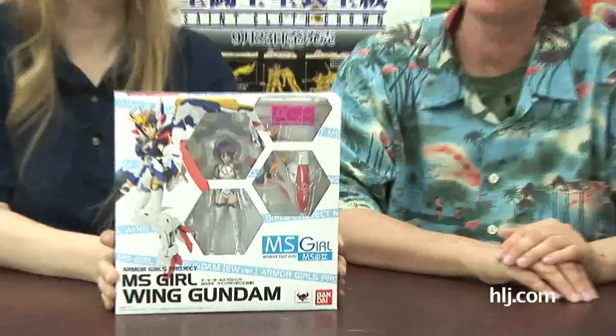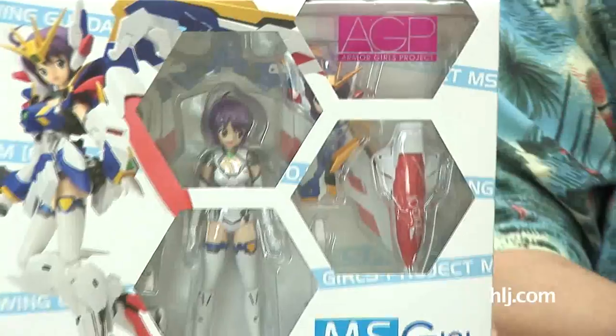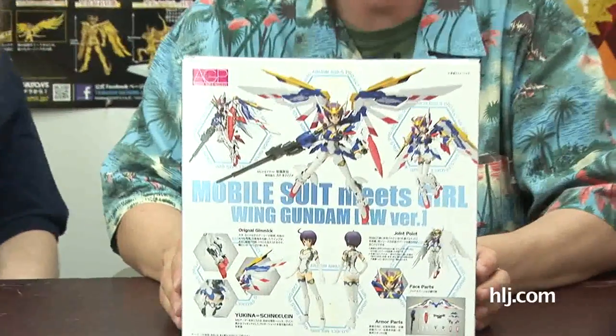She has come out at last — the mobile suit girl of Wing Gundam from Endless Waltz. She's really cute and very popular. This may be the first entry in the Armored Girls Project series, or at least the first one in a while. She's pretty incredible; look at all that great stuff she comes with.